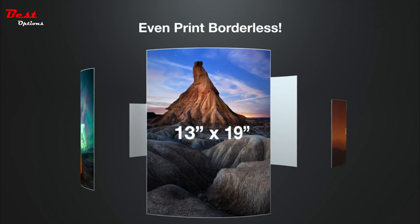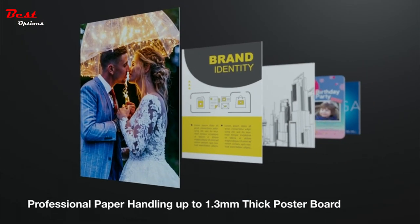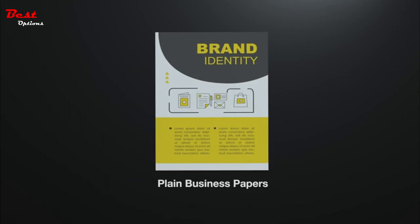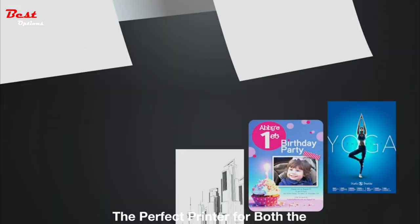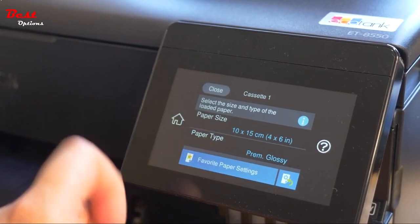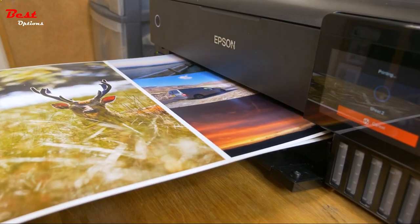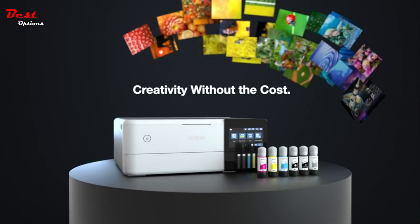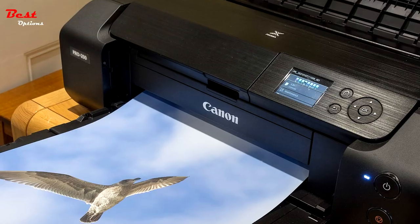The ET-8550 offers extraordinary media support including borderless photos up to 13 by 19 inches, accommodating cardstock, CDs, DVDs, and other specialty media up to 1.3 millimeters thick, plus auto two-sided printing. It delivers amazing value — save a significant amount with affordable in-house photo printing, printing 4 by 6 inch photos for about 4 cents each, versus 40 cents with traditional ink cartridges.